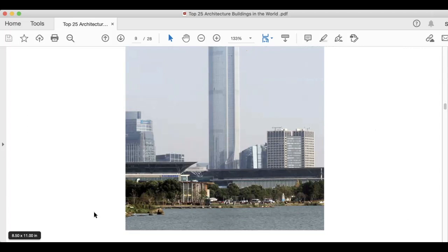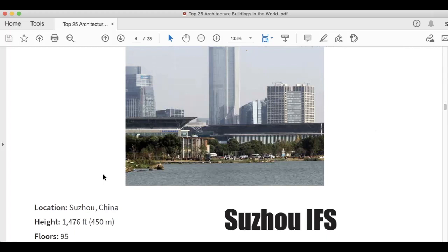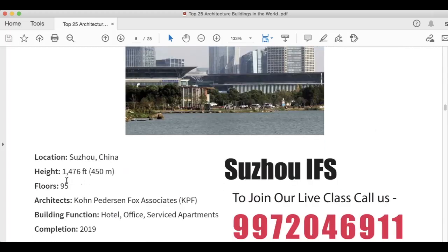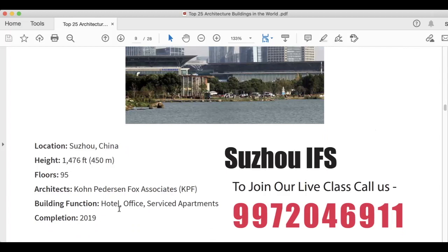Next is Suzhou IFS, also in Kuala Lumpur. Height is 1,476 feet, 450 meters. It has 95 floors. Kohn Pedersen Fox Associates (KPF) is the architect. Building function is hotel, office, and serviced apartment. This was also completed in 2019.